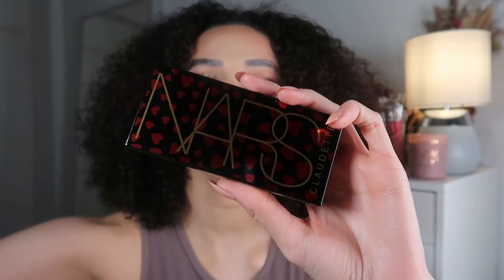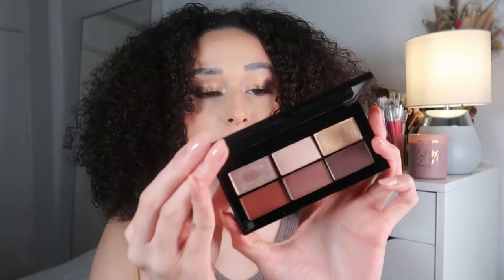Claudette looks absolutely stunning here. When I saw this collection I was wowed by it. We have an eyeshadow look, some lips, and a cute little blush palette. First, let's talk about the eyeshadow palette, because for me that is the highlight of this collection. Yes, the lips are gorgeous, but I do love a NARS eyeshadow palette. NARS is one of those brands that just performs really well.